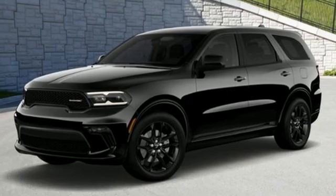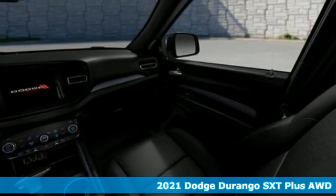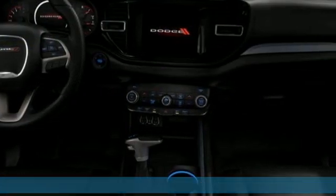Here's a new 2021 Dodge Durango. Take command of a full-strength SUV that simply never settles and get ready for an impressive combination of features.